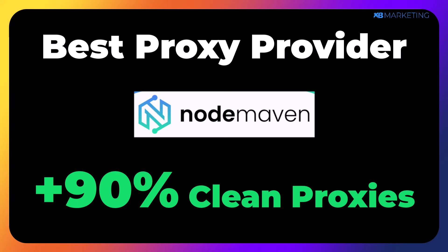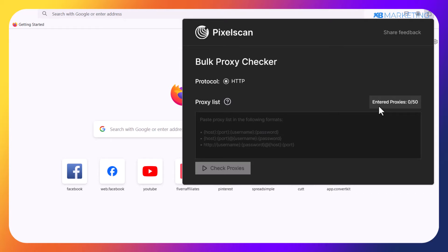Every proxy out there has its own quality score, which determines how suitable it is to make money promoting any offer or affiliate product online. The lower the quality of a proxy, the easier it is for any social media platform to detect that you are using a proxy. That is why it's very important to go for high quality proxies — they are very reliable and you can rest assured your account won't get banned and you won't be losing any money. The easiest way to check proxy quality is by using a Firefox extension called PixelScan.